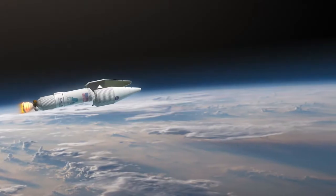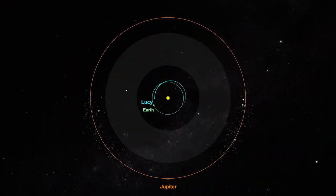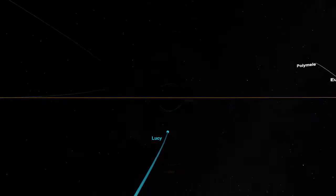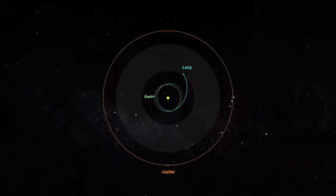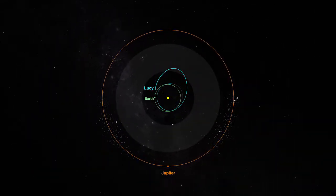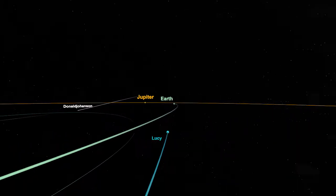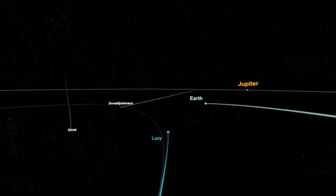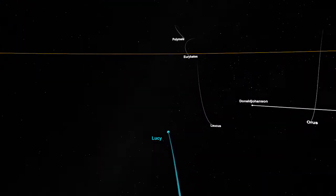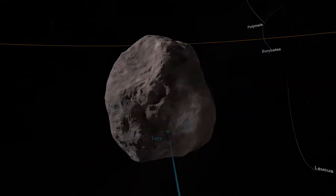We launch in October of 2021. That trajectory does a one-year loop around the sun and comes back to Earth in October of 2022, which will slingshot us out onto a trajectory that takes a little more than two years to come back to the Earth. Now we're moving a whole lot faster. That second Earth gravity assist takes that velocity and redirects it in the direction we want, taking us out to the Trojan space. On our way out to the L4 swarm of the Trojans, we're going to visit a main belt asteroid.